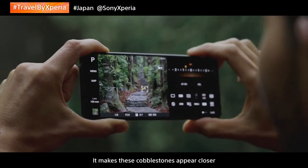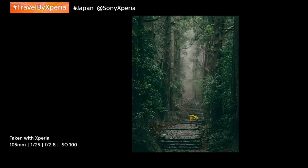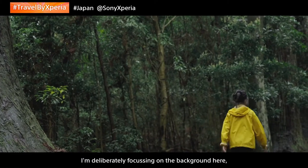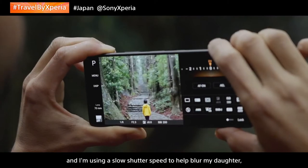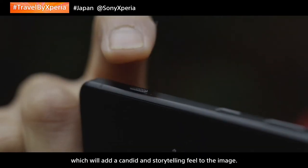It makes these cobblestones appear closer and it makes the image look more dramatic. I'm deliberately focusing on the background here and using a slow shutter speed to help blur my daughter, which will add a candid and a storytelling feel to the image.